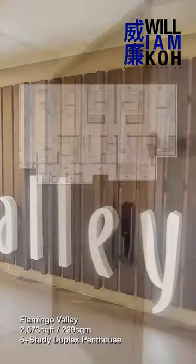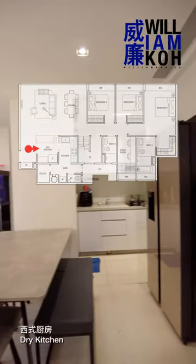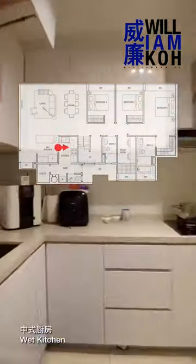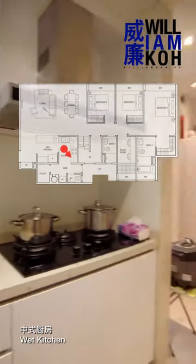Hi guys, in today's video, let me show you this beautiful freehold project in District 15, Flamingo Valley. This is a 5 bedrooms plus study duplex penthouse with an area of 2,573 square feet, as the owner had converted the family area into a bedroom.